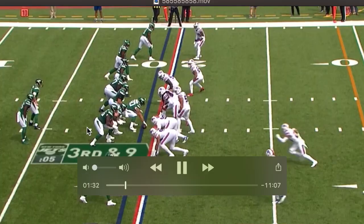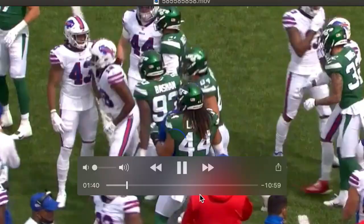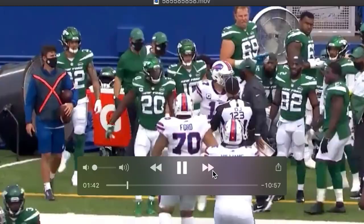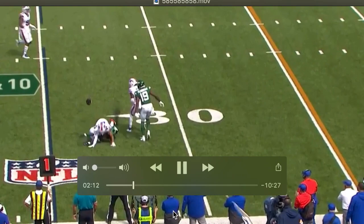It's an obvious passing down — third and nine — and they get the ball up quickly. He does a decent job controlling number 91, who I believe is Ed Oliver, and just like that they're punting. This is the third drive of his NFL career and he's just a rock. He holds that defender right there and doesn't allow him to get to Sam Darnold. Solid base, solid rock — that's what you do.